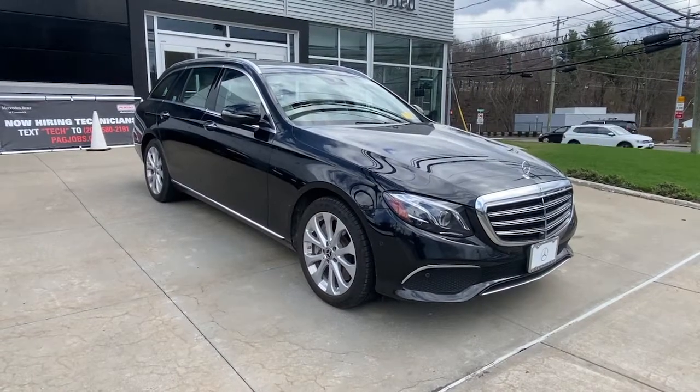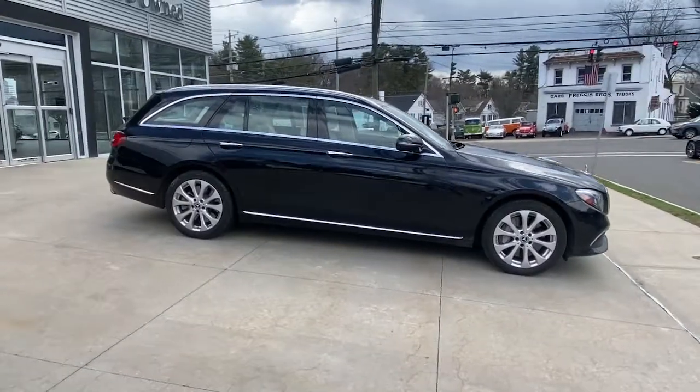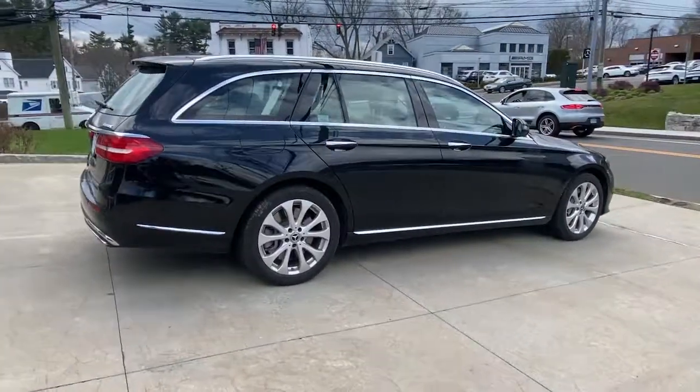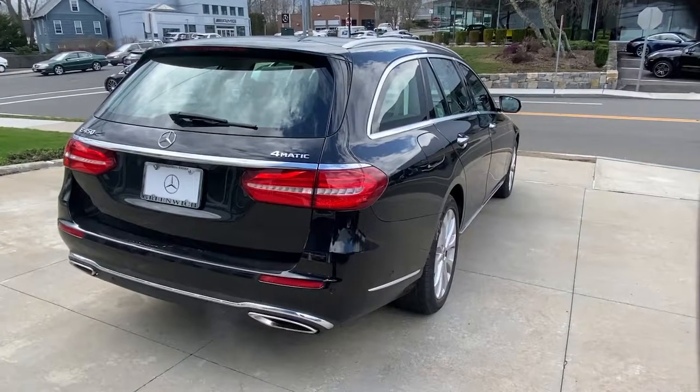Take a moment to check out the 2019 Mercedes-Benz E-Class. This vehicle is an outstanding buy with fewer than 25,000 miles on the odometer. Prepare to take your driving pleasure to new heights and enjoy the best of modern efficiency and style.